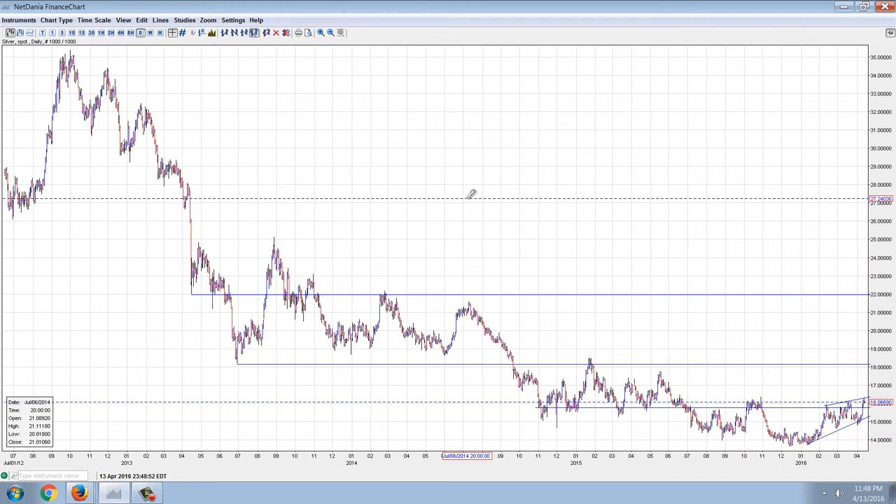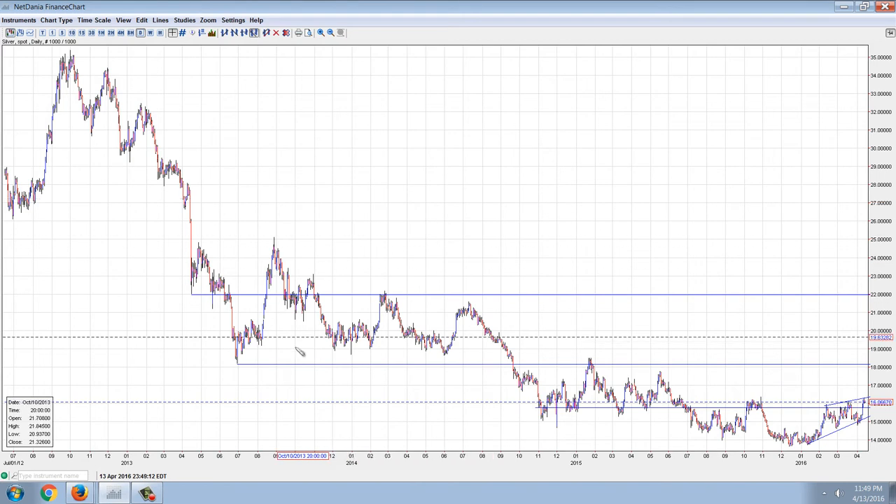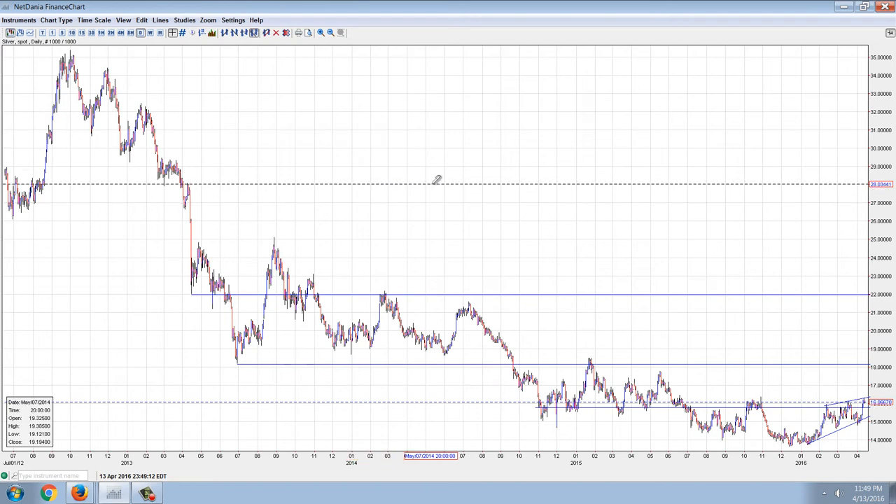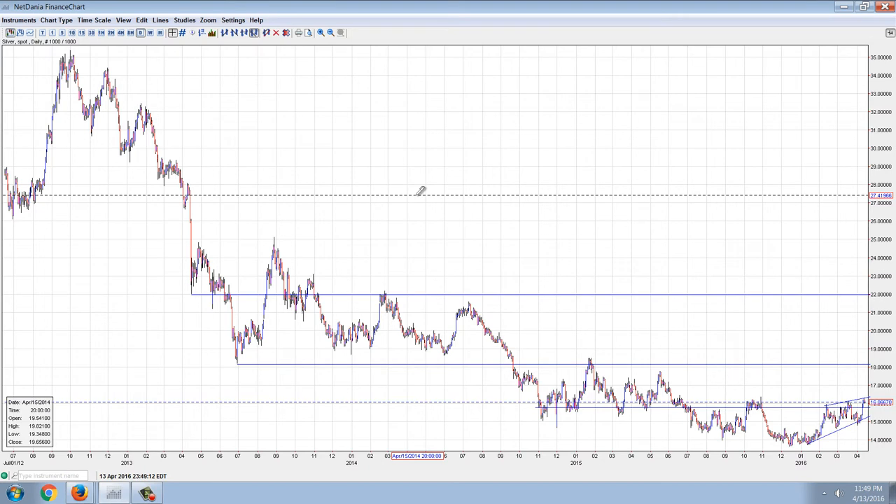Traditional technical analysis support and resistance points are not going to be as valid in this market — somewhat valid, but not nearly as valid. Remember, overhead resistance is based upon people who bought something at a higher price than it's currently sitting at, and are waiting for a rally back to get out of a losing investment. That's why a new low is the most bearish thing in a bear market, and a new high is the most bullish thing in a bull market.